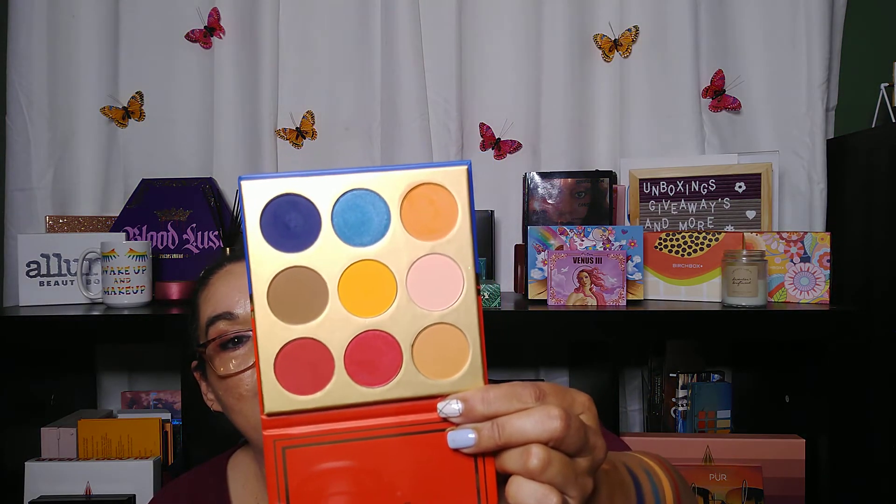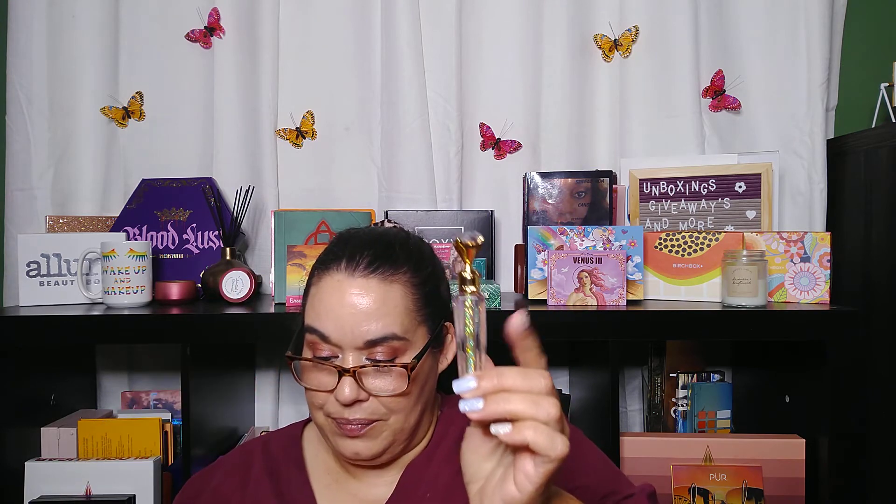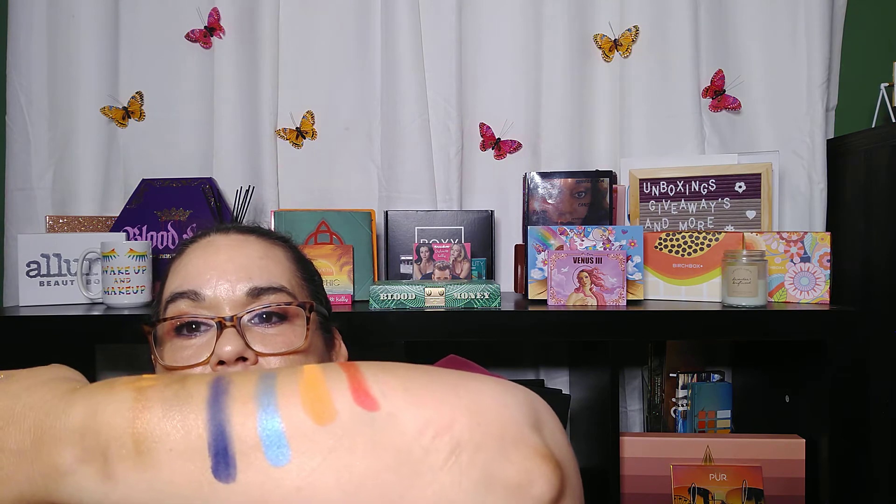So this month I got the Dew Color Starlet Goddess Palette, which is really pretty. I got the loose glitter, the lashes, and the lipstick. Not bad. I am getting to learn some more new companies, more indie companies, so I'm appreciating that. I like it — I am enjoying my Glitz Glam Bag.